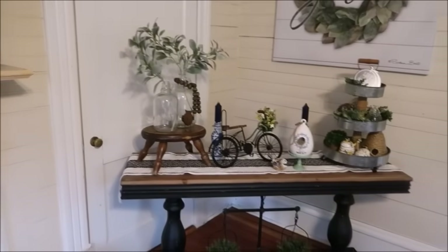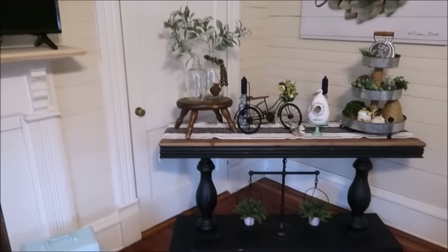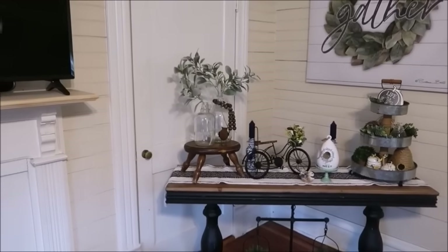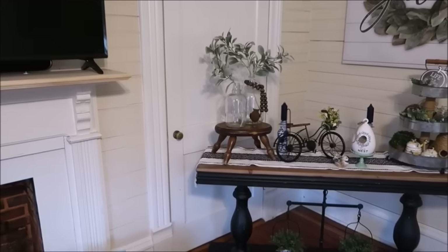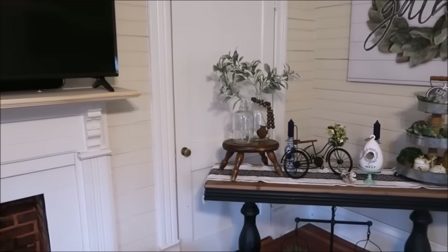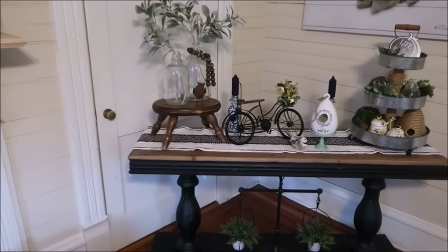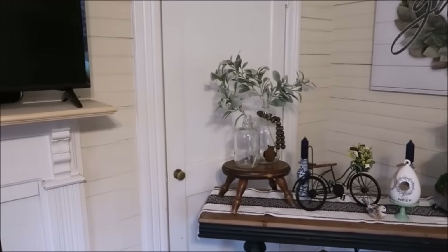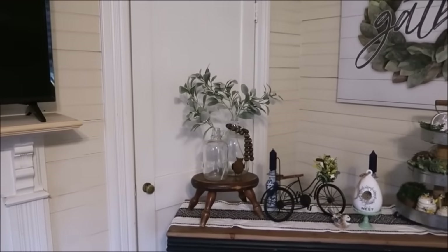Let me explain the door thing — why is there a table in front of my door? We have so many doors in this house. This door leads into the office area but we have another way to get there, so it's just unnecessary. I didn't want to use this door, so I have something in front of it in the other room and this console table catty-cornered here. We've thought about making a closet in the other room — we're just not 100% sure, so it is what it is for now.